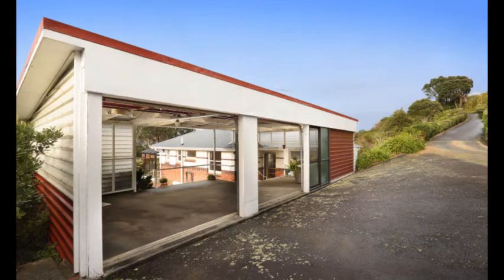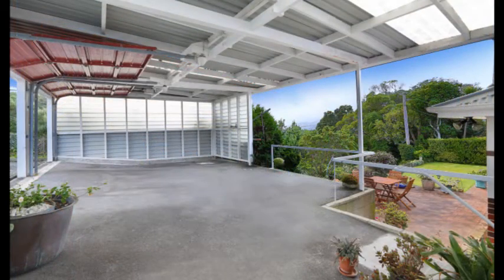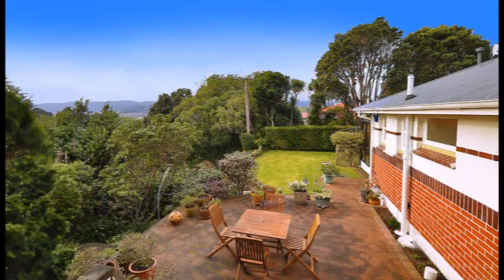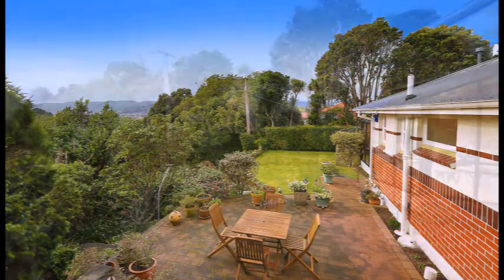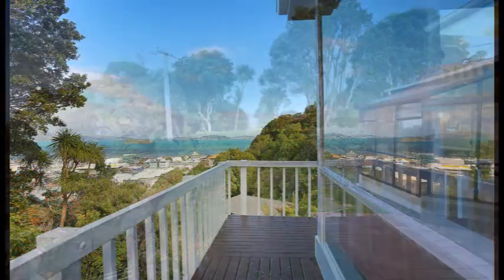Convenient drive-on access into a semi-enclosed double garage offers undercover access to the house. The paved patio is a great spot for your summer barbecues, and in the winter the cosy conservatory offers another living space.